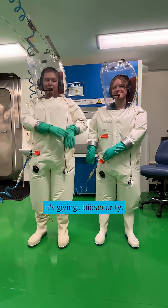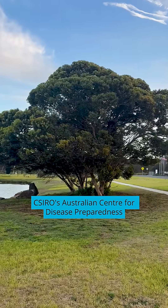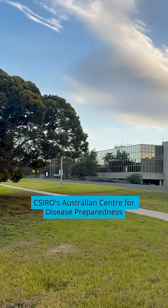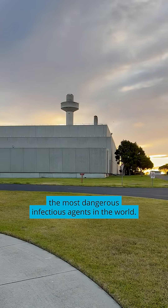Spend the day with me as I work to protect Australia from dangerous pathogens. CSIRO's Australia's Centre for Disease Preparedness is a high containment facility where we can safely research the most dangerous infectious agents in the world.